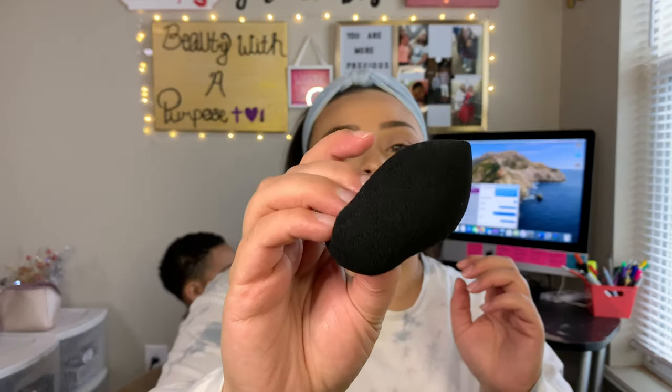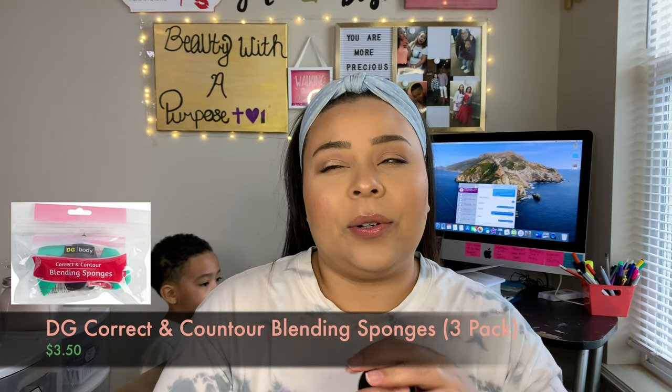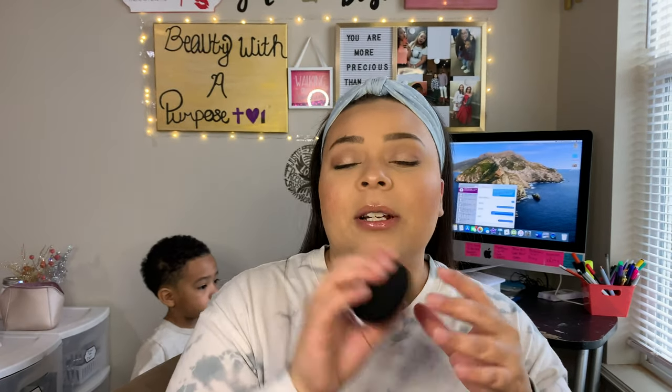So we're going to go ahead and get into those and just start. The first thing I'll talk about is my favorite beauty sponge. I did get this at Dollar General — it comes in a pack of three for $3.50 or $4.00. I'll insert a picture, but this is like my favorite sponge.